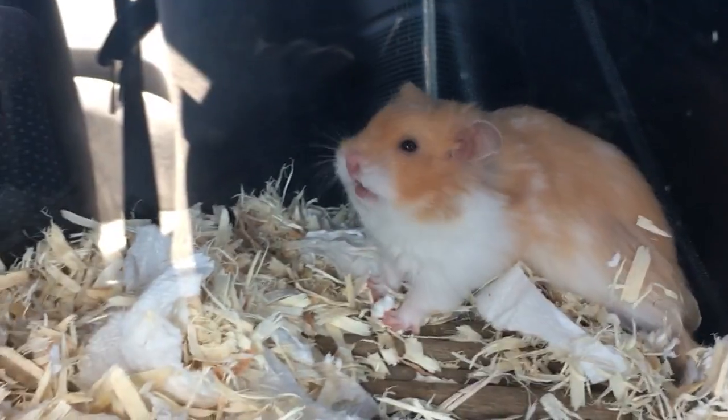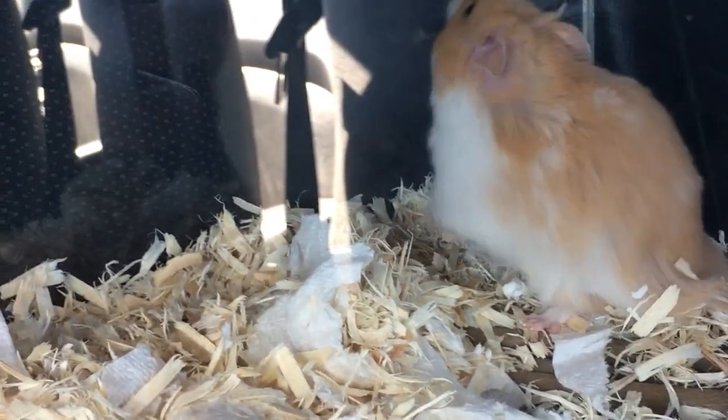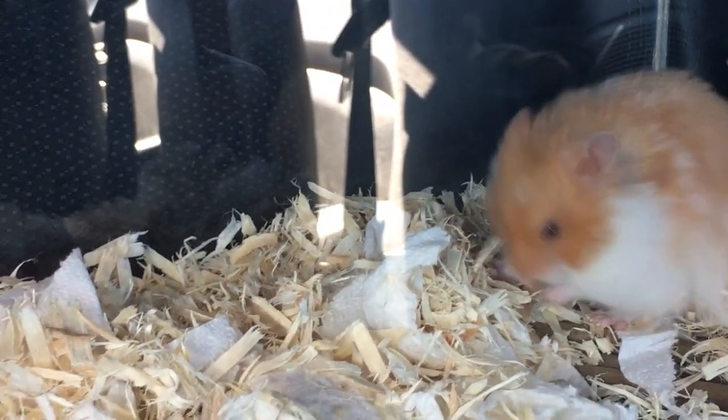I couldn't stop looking at him — we were still in the car, but look at the little face! He was so tiny, and fluffy, and soft.